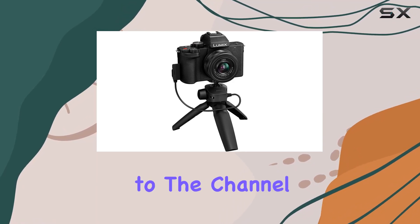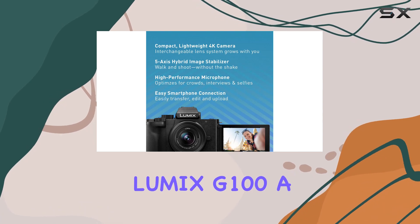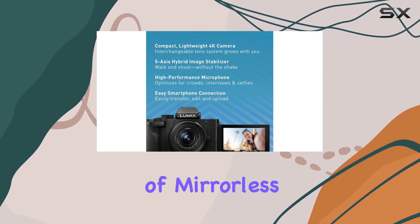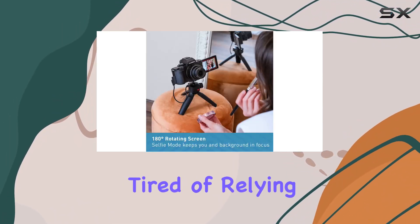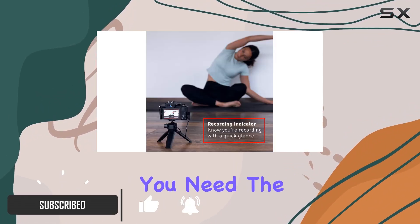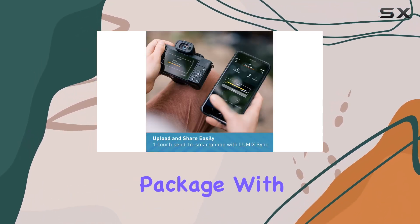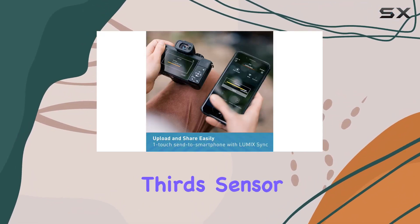Hey everyone, welcome back to the channel! Today we're diving into the Panasonic Lumix G100, a game-changer in the world of mirrorless cameras. If you're tired of relying on your phone for memories, this might just be the upgrade you need. The G100 is all about exceptional performance in a portable package, with its micro four-thirds sensor and 12 to 32 millimeter lens.